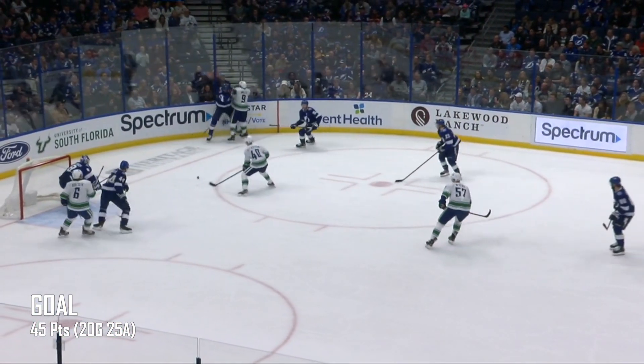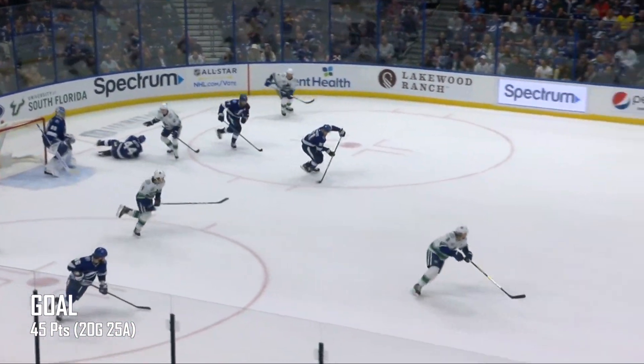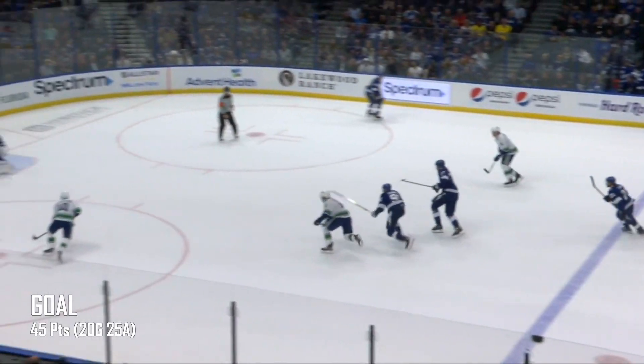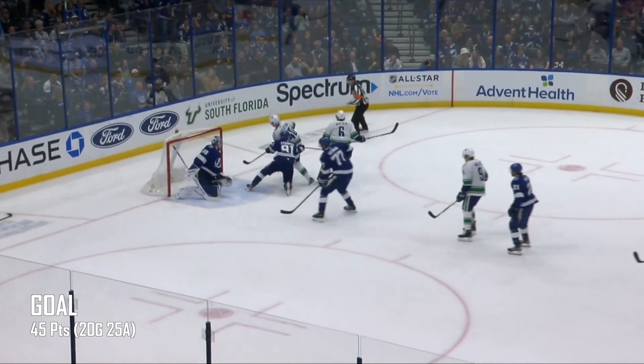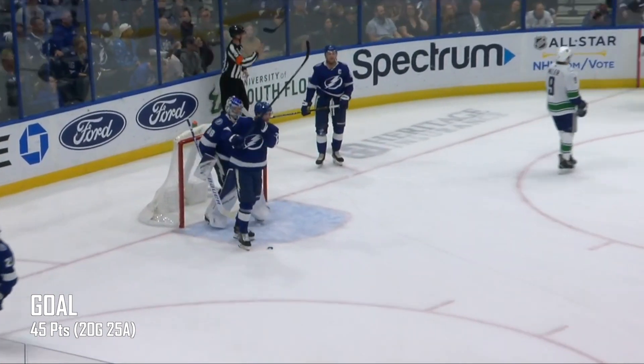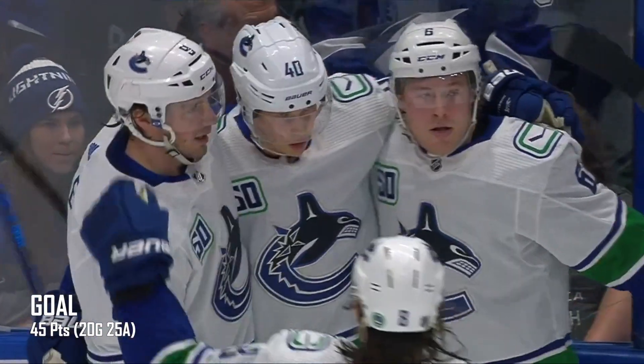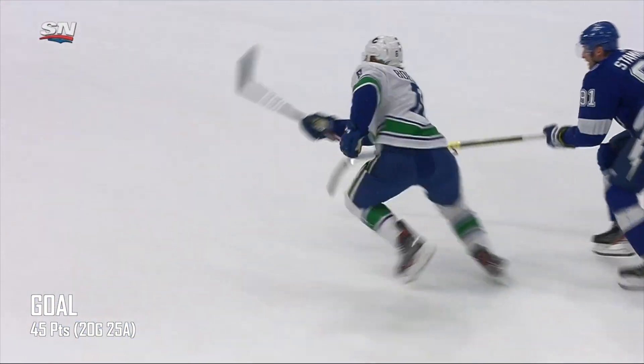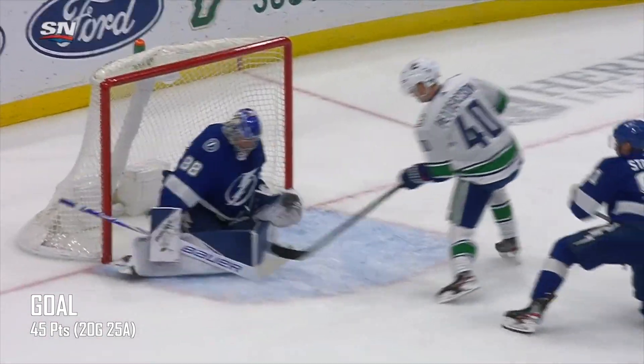Gets the puck in the corner. Pedersen. Takes a look. Tried to get it across to Besser. Broken up. Jan Ruda is shaken up behind the plate. As the Canucks steal the puck. Pedersen in on goal. Scores! Jan Ruda was headed to the bench, shaken up. And with the defenseman going the other way, Canucks stole the puck. And Pedersen able to make it 1-0.